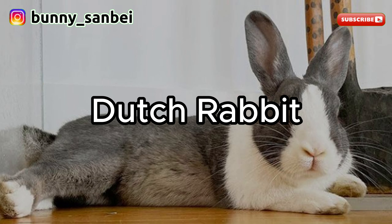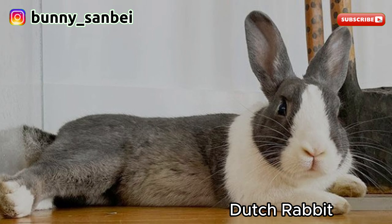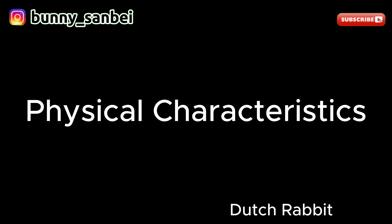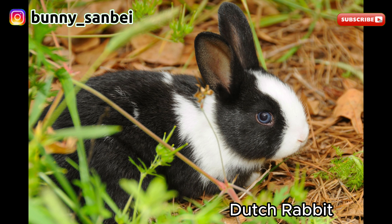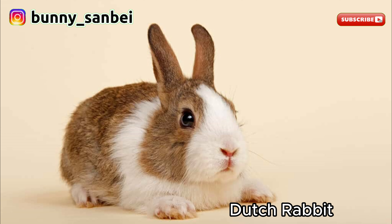Dutch Rabbit. The Dutch Rabbit is a small to medium-sized domestic rabbit breed known for its distinctive and attractive coat markings and friendly temperament. Dutch Rabbits are small to medium-sized, typically weighing between 3 to 5.5 pounds, or 1.4 to 2.5 kilograms. They have a compact and well-proportioned body with a rounded shape. One of the most distinguishing features of Dutch Rabbits is their white blaze strip on the face, often extending down the nose. Dutch Rabbits have medium-sized upright ears that stand in proportion to their size.